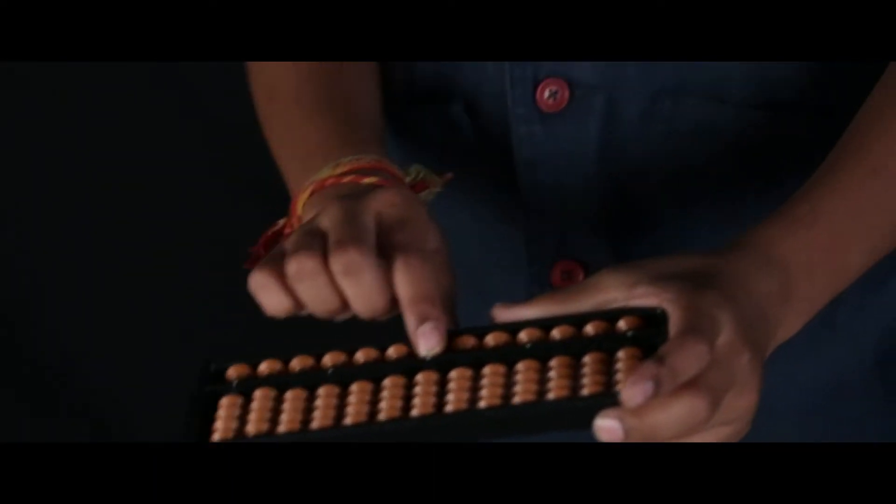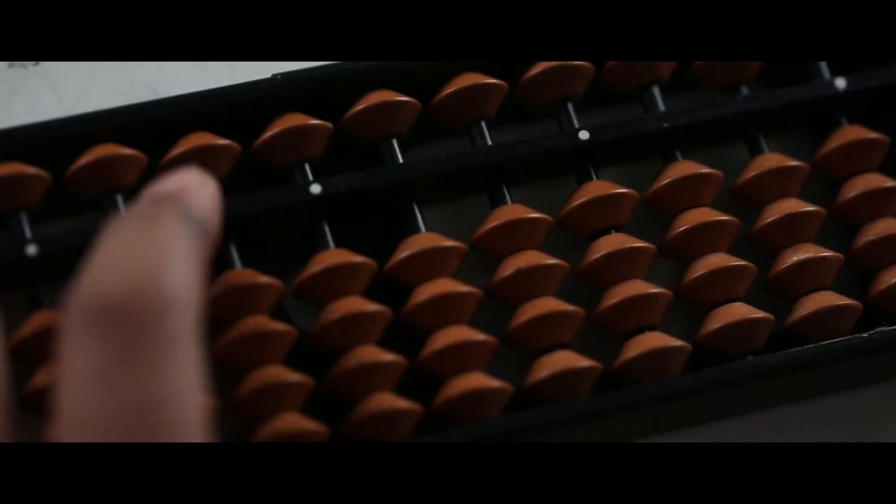This is the 1's place, 10's place, 100's place, 1000's place. And beside the 1's place, the decimal point starts.